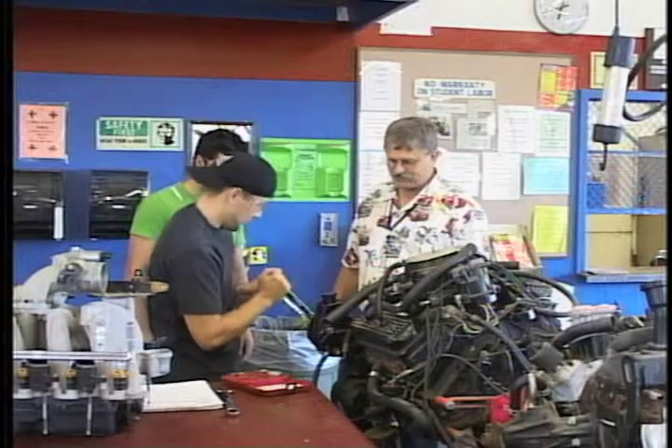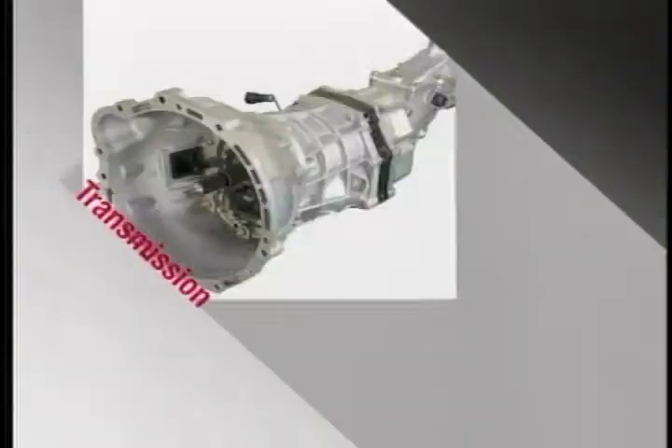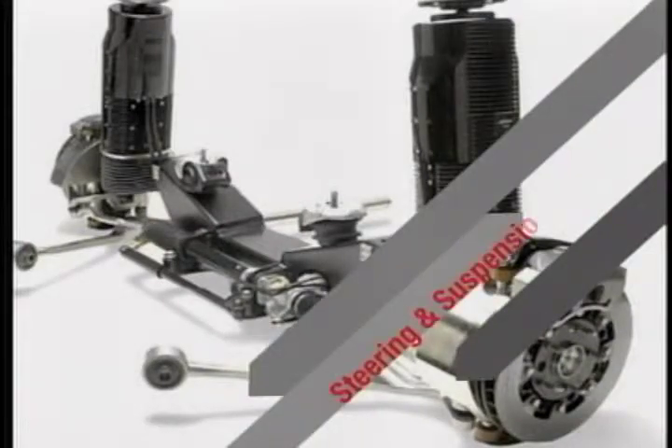We also have an AS program that is transferable to some universities and colleges in California and across the United States. We have an engines class starting in the fall. We're running, for the first time in a long time, a transmissions class that covers automatic and manual transmissions and drive trains. We also have air conditioning and heating, brakes, suspension and steering, and then engine performance, which is probably the big thing for the automotive industry right now.